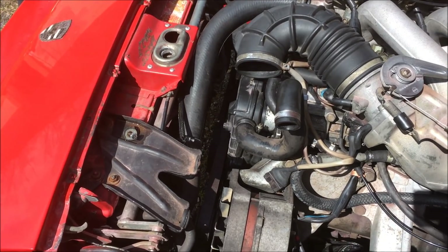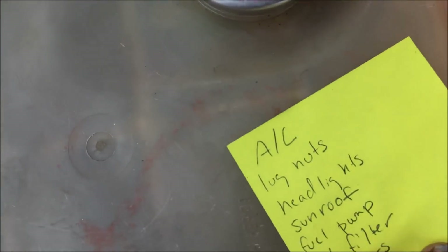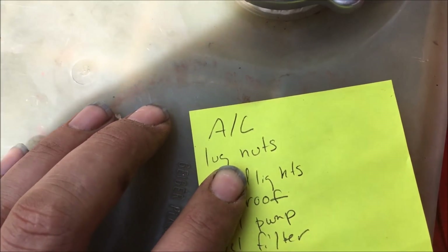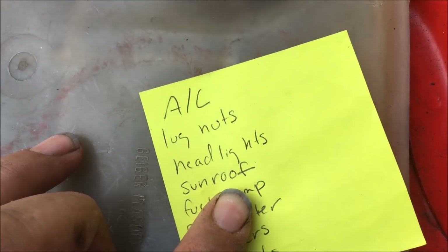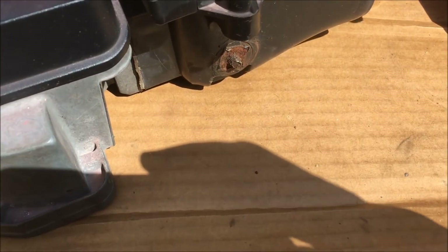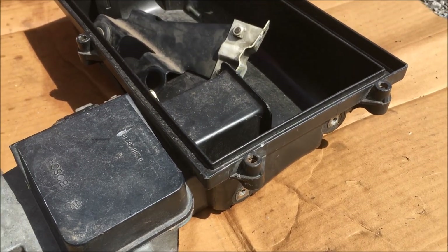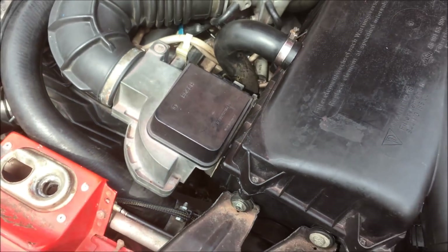Last night I replaced the thermofan switch. Today I'm going to be filling the coolant and getting the air box back in. After that I still have a pretty long list of things to do: I need to charge the AC, replace some lug nuts that don't match, get the headlights working, fix the sunroof, replace the fuel pump and fuel filter, and install the rear speakers. I wasn't originally going to replace the air box with the broken bolt, but since I had to take it out again I went ahead and replaced it with a good used one. This looks much better.